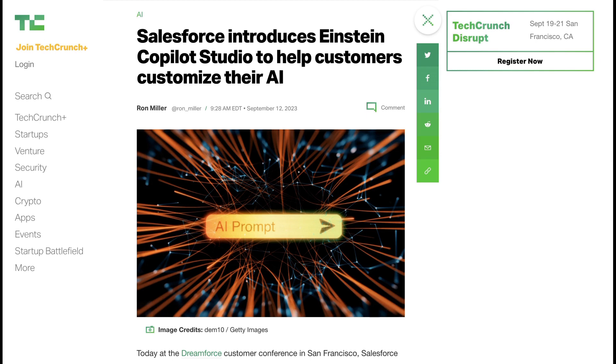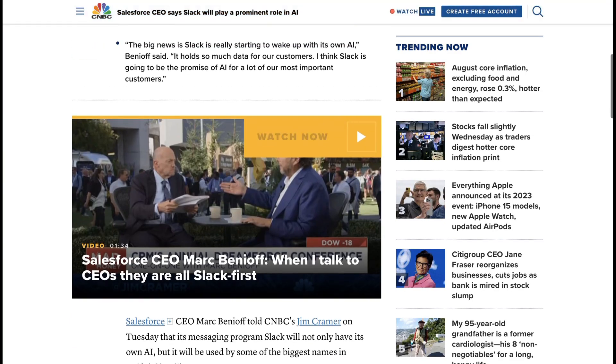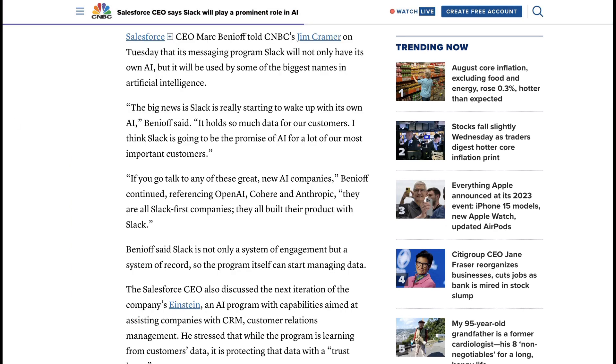This is one of the first really big technological changes that could be distributed largely through existing businesses, simply because they're working so hard to adapt as fast as they are. One more note from Salesforce: in an interview on CNBC, CEO Mark Benioff talked about their plans for Slack and AI. Benioff said: "The big news is Slack is really starting to wake up with its own AI. It holds so much data for our customers. I think Slack is going to be the promise of AI for a lot of our most important customers." Any conversational medium like Slack is just an absolute trove of data, so it's probably worth keeping a close eye on what Salesforce decides to ultimately do with all of that information living in Slack.